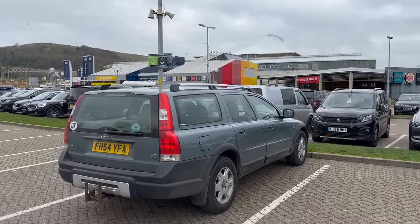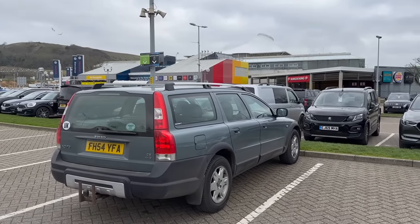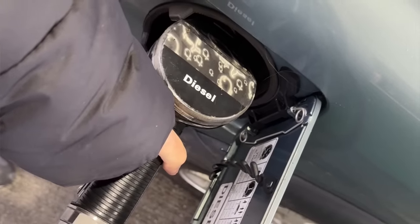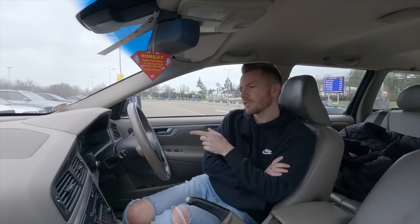I filled up the car yesterday in Stockport before I left — it was empty to be fair — but it took 102 pounds. That was Shell V-Power diesel; I think the 102 pounds bought me about 60 liters. I expected to have a bigger tank than that, but it says on the range I've got something like 975 miles from a tank — so quite impressive, quite a good grand tourer.